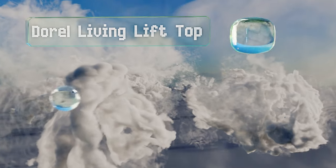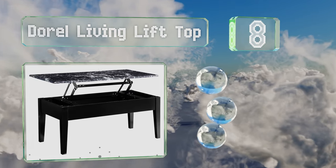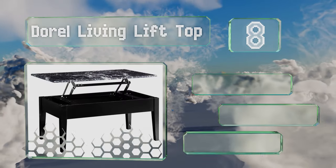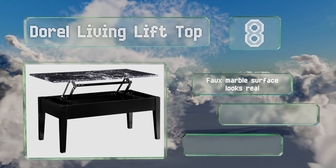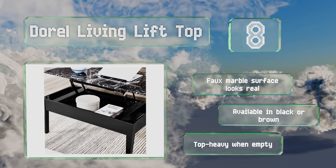Coming in at number 8, the Durell Living Lift Top opens up to reveal a hidden storage compartment that can help keep clutter to a minimum — it's a great place to store remotes. The smooth moving hinge makes it easy to get into when you need to. The faux marble surface looks real and it's available in black or brown.